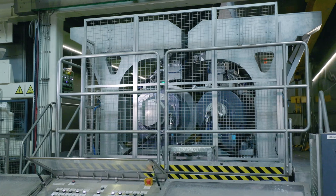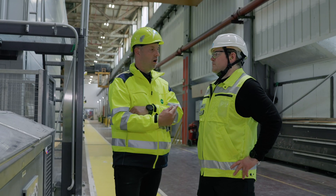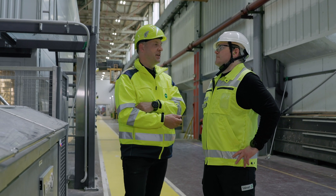As for working with Valmet — I need to say this is one of the best experiences in my professional life. It was really on a high level, from the technology they offer to their knowledge and engineering.